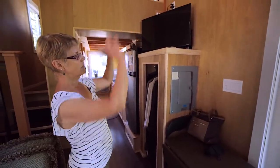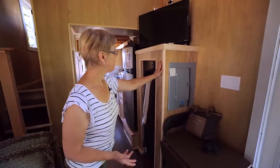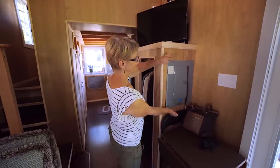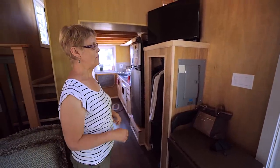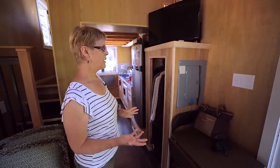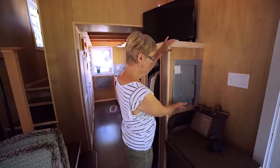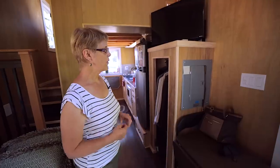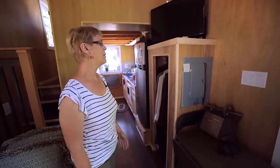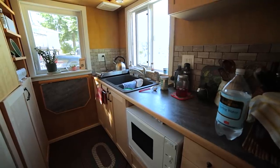My bathroom is totally waterproofed. This is my closet, and the TV is supposed to go up in the wall — that's still happening. We have an ugly electrical panel there, so my solution is to get a two-foot by 16-to-18-inch mirror to cover it up.